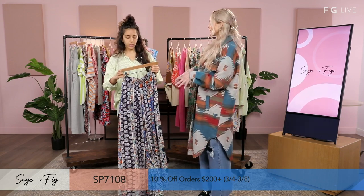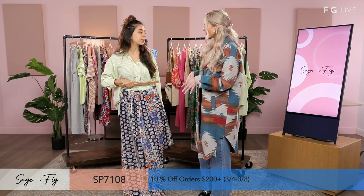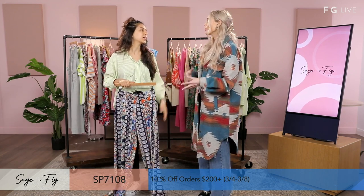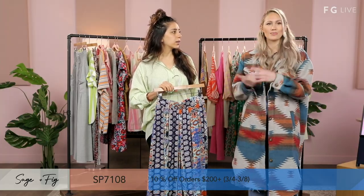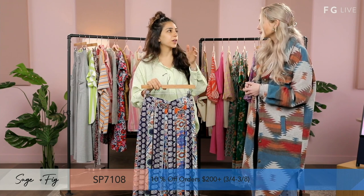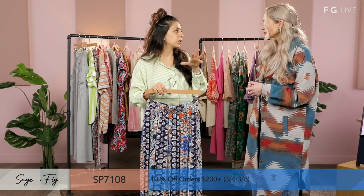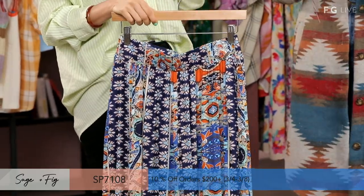Something like this is so easy to take on vacation because it packs down so small in your suitcase. It's one of those pieces that looks like you invested a lot more thought behind it, but it's easy and super cute. This style is very much like you're laying on the beach or at a resort — with a bikini top, or just with your Mai Tai, you're good to go.